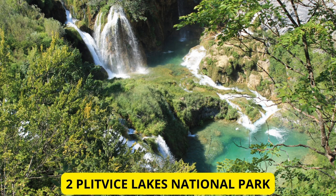Plitvice Lakes National Park. Next on our list is the enchanting Plitvice Lakes National Park in Croatia. A UNESCO World Heritage Site, this park boasts a series of terraced lakes connected by cascading waterfalls. The crystal clear waters and lush greenery create a fairy tale-like atmosphere that's simply mesmerizing.